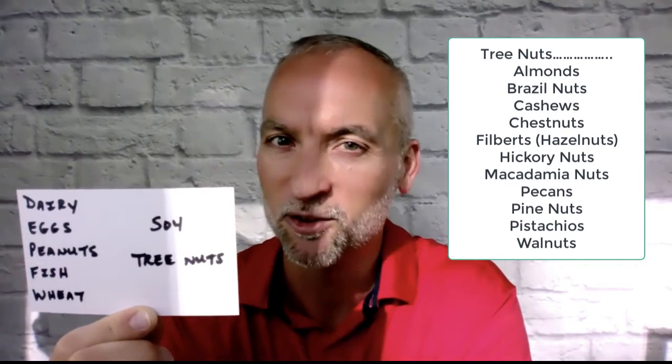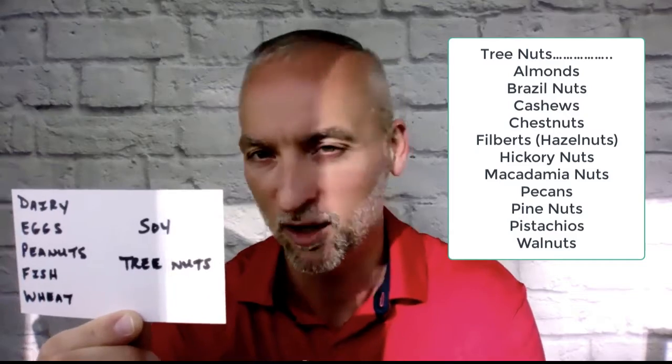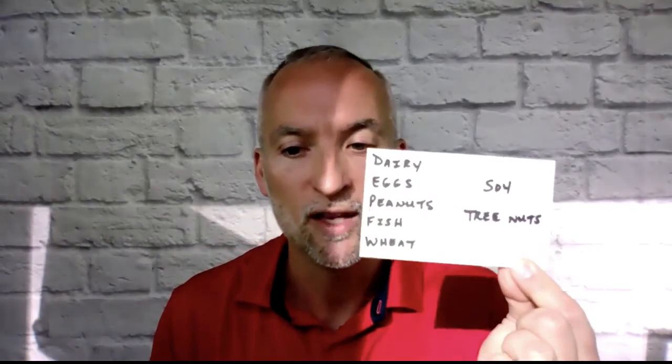Do you know the other word for hazelnut? Filbert — hazelnut and filbert are the same thing. So what did I suggest to the patients? If you want to see if it's something simple that's just reoccurring in your diet, why don't we look and see if you have food allergies? Eliminate all of these.